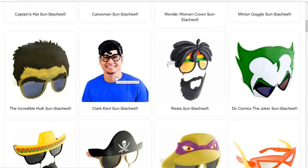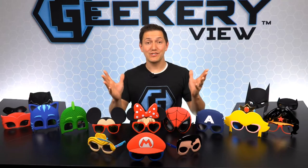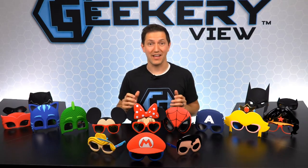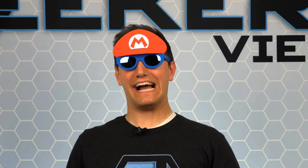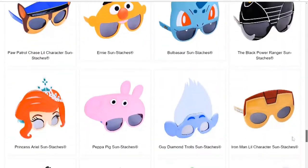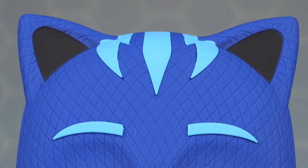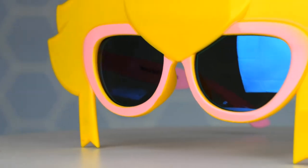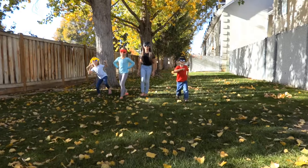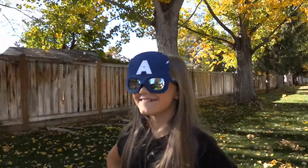Sun Stashes works with the largest and most loved brands in the world, striving to provide your favorite character eyewear. Sun Stashes has so many designs to choose from, and you'll be amazed at all of their creative designs. When you visit the Sun Stashes website, you'll quickly see they have tons of great designs that are functional and very stylish. They are all made of high-quality dye-injected plastic. Every pair of Sun Stashes is protected with UV400 lenses and are impact-resistant. Sun Stashes has so many great brands to choose from — let's take a closer look at some of their collections.